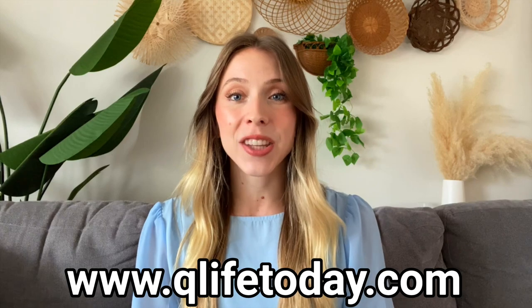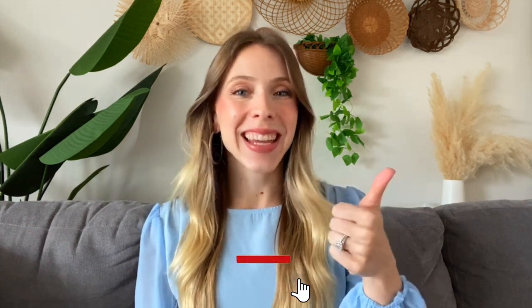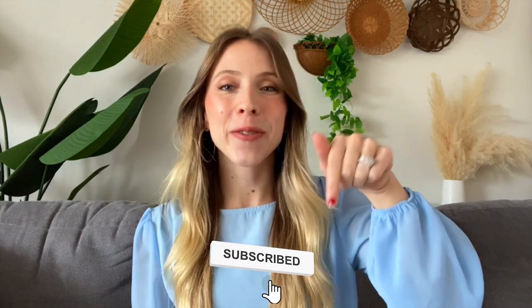And there you have it — the H2 Respire 1000 by QLife Hydrogen is easy to set up and packed with powerful features that can help enhance your wellness routine. If you'd like to get an H2 Respire 1000, visit www.qlifetoday.com. Thanks for watching, and don't forget to like, subscribe, and hit the bell icon for more wellness and tech content. See you next time!